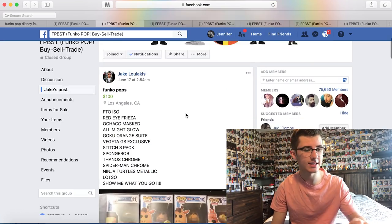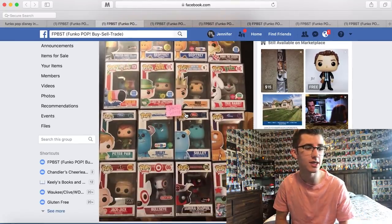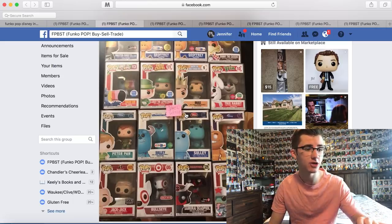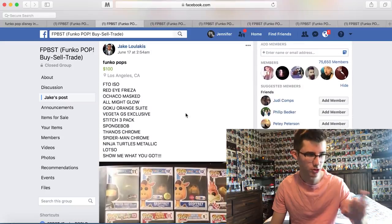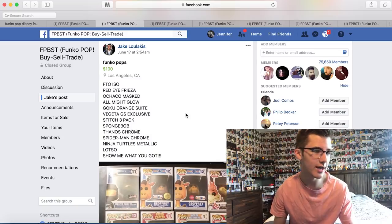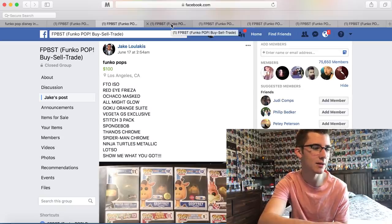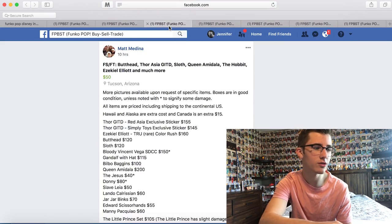Alright guys, so this first one is a lot of cool ad icons and Disney pops. You got George Sanderson, Sully, the new flocked Sully from Toys R Us, Peter Pan, the flocked Trix Rabbit, Toucan Sam. These are really cool. I just noticed it says for trade only — I guess we can see what he's looking for. Red-Eyed Frieza, All Might Glow, SpongeBob... but I'm not going to trade my SpongeBob. I probably won't trade for pops. I really don't want to trade my SpongeBob for any of these, so we'll go to the next one.